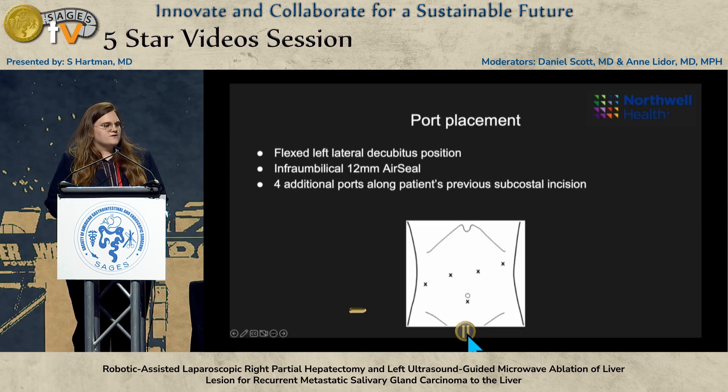He was placed in the left lateral decubitus position. The bed was flexed. We started with an 8mm Hassan trocar, inserted our camera, took a look, saw that there was no metastatic disease, and then upsized to a 12mm air seal. We then placed four additional ports along his previous subcostal incision.